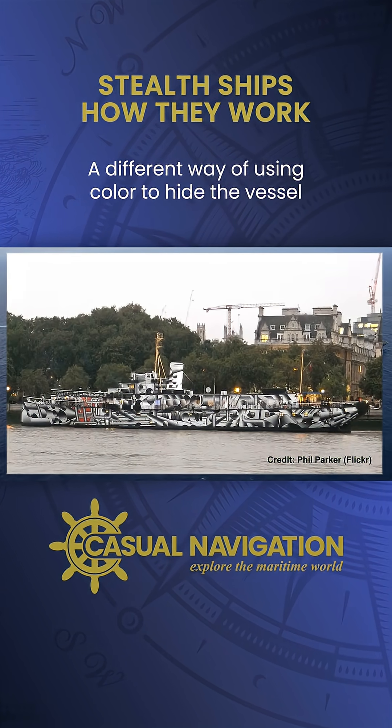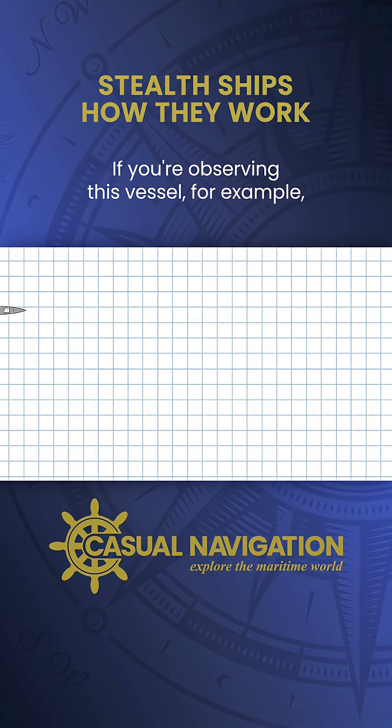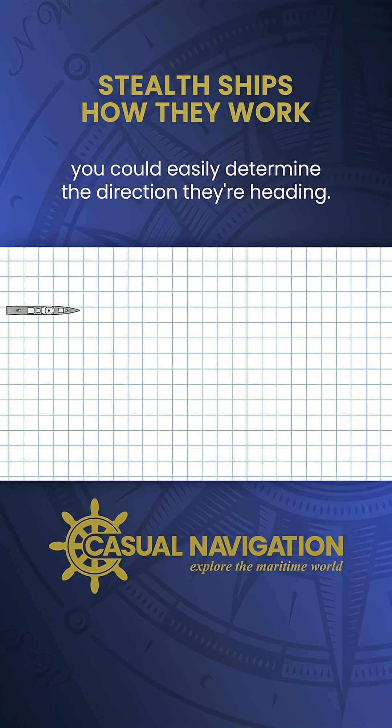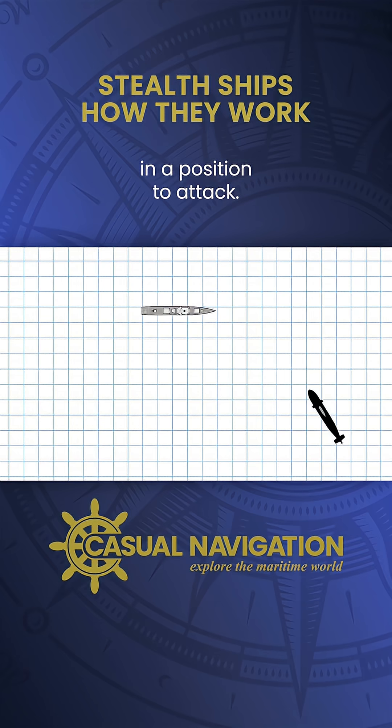A different way of using colour to hide a vessel is to use what's known as dazzle. If you're observing this vessel, for example, you could easily determine the direction they're heading, so it'd be relatively easy to position yourself to attack.